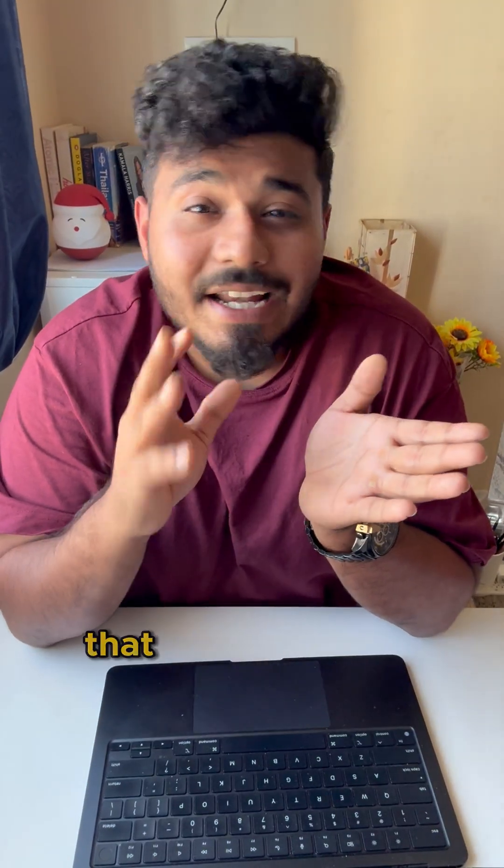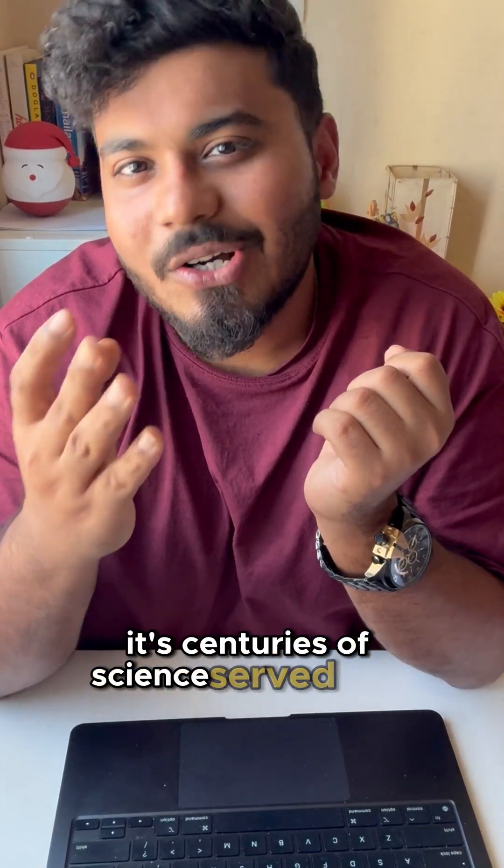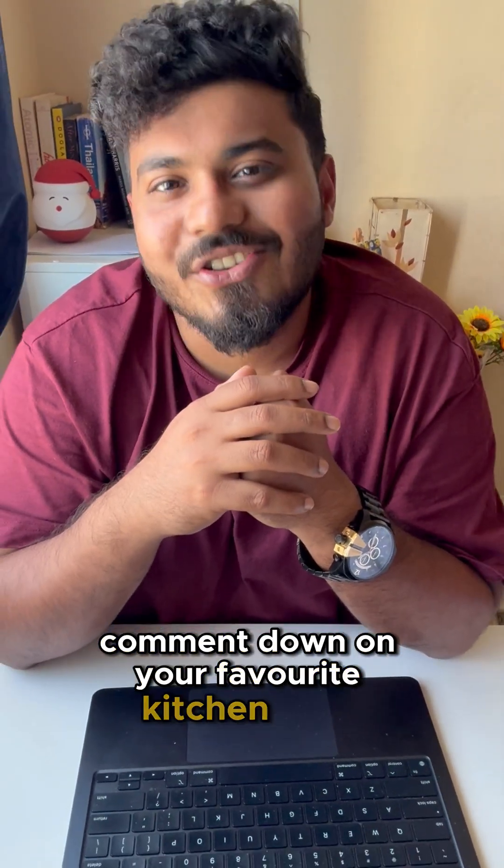Indian kitchen is not just about cooking — it's centuries of science served with love. Comment down your favorite kitchen hack.